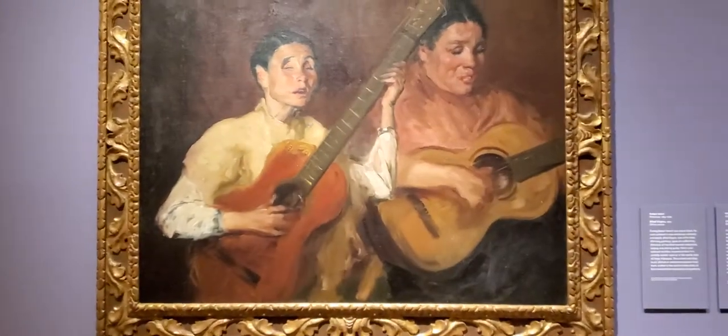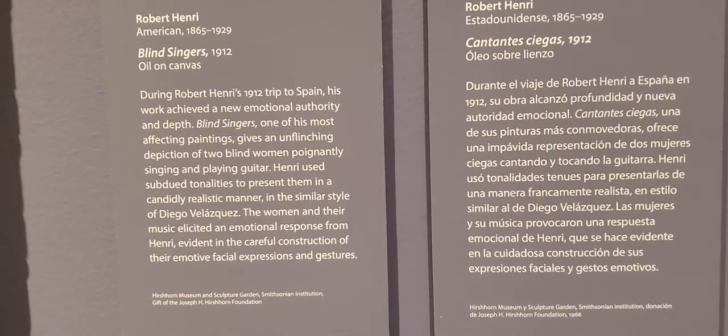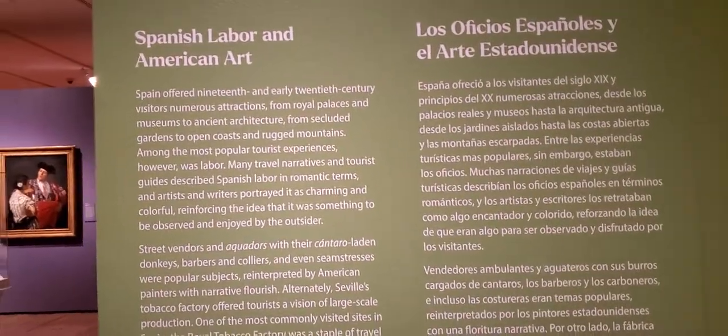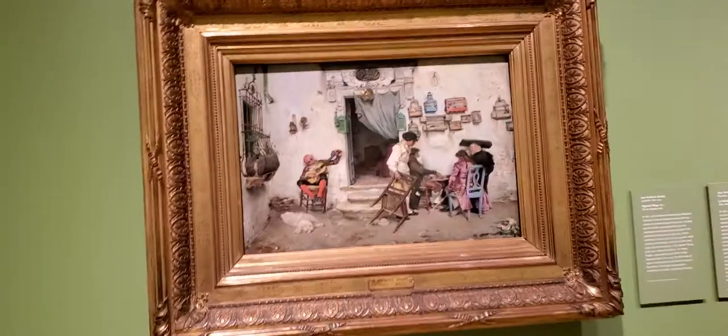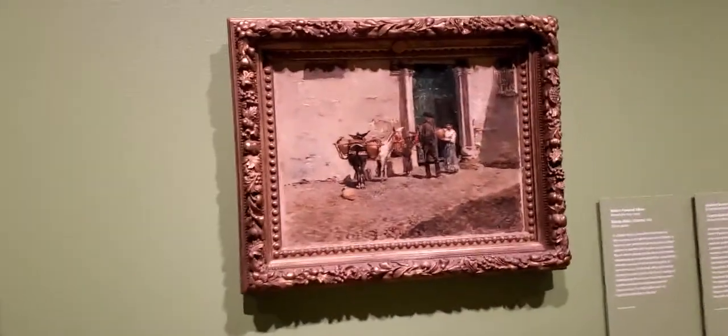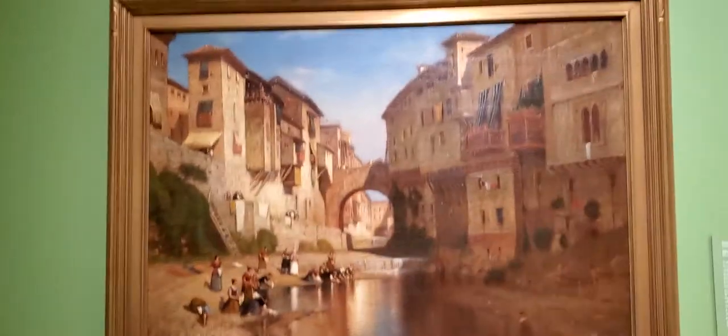I love this piece, it's beautiful. This is 'Blind Singer' by Robert Henri. Let's move on to 'Spanish Labor and American Art.' It's over here — this is one, beautiful here, over here, over here — this is beautiful.